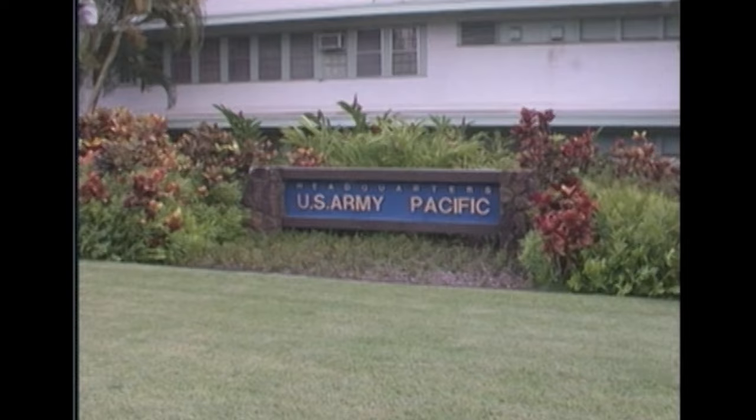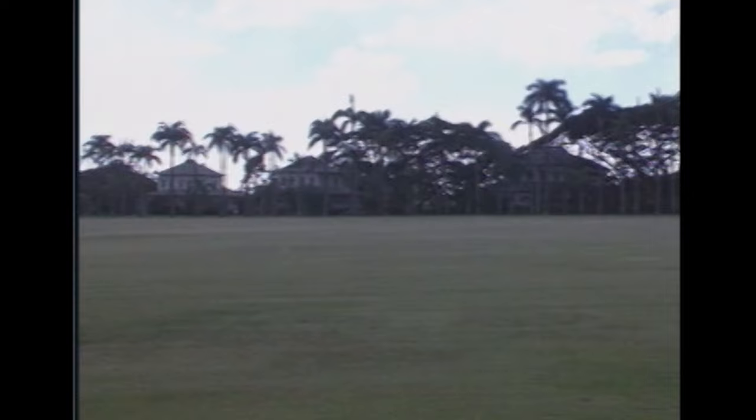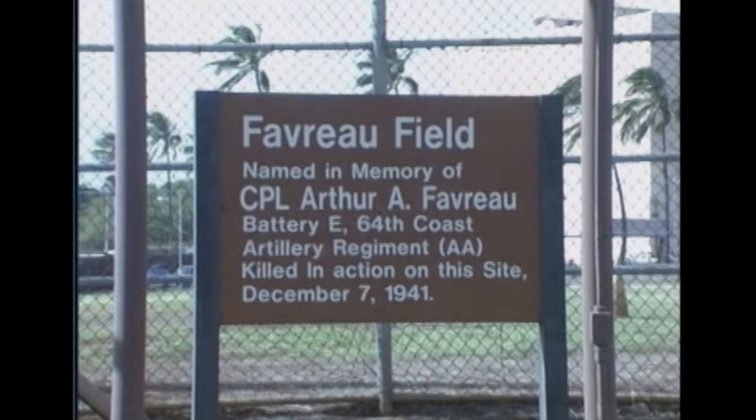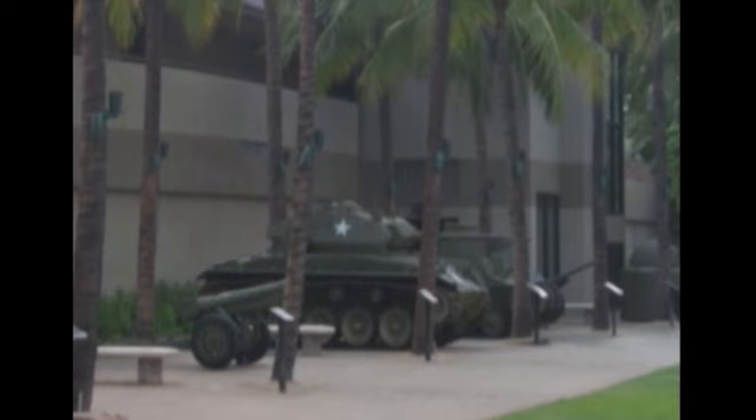Historic Fort Shafter — headquarters for the U.S. Army Pacific. This is Palm Circle. General Short lived here at Fort Shafter. Fort Shafter did have casualties on December 7th. This baseball field is dedicated to Corporal Favreau, with a fountain built by Italian internees. The U.S. Army Museum of Hawaii at Fort DeRussy. The museum is located near Waikiki and occupies Battery Randolph, a coast artillery fort.